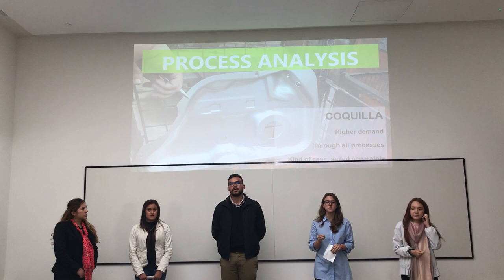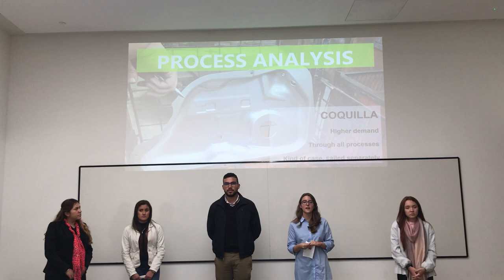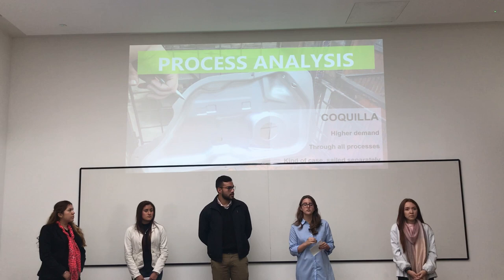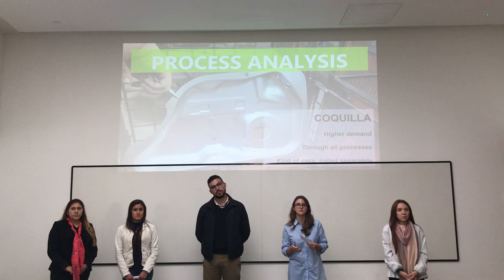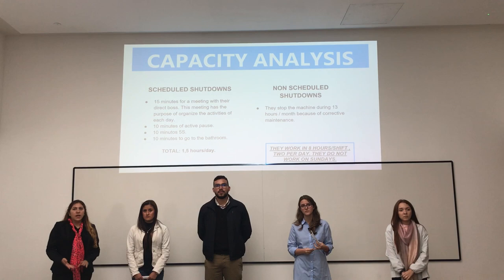Now, to simplify our analysis, we are going to focus specifically on a special piece that the company produces. The piece is called Coquilla. This is because this piece has the highest demand and has to pass through almost all the processes in the factory. Also, this is our case study and is sold by parts. So the capacity analysis is based on the Coquilla.